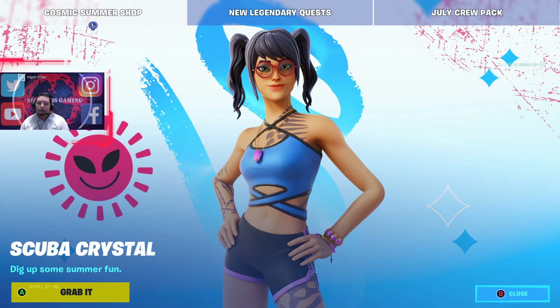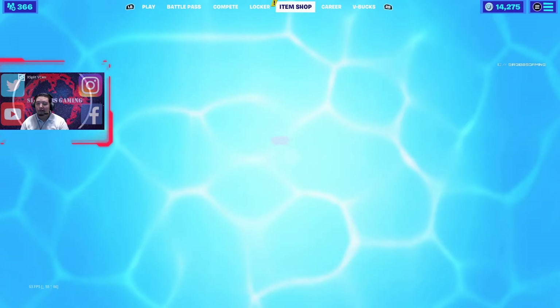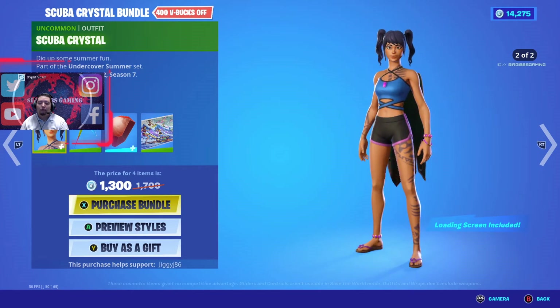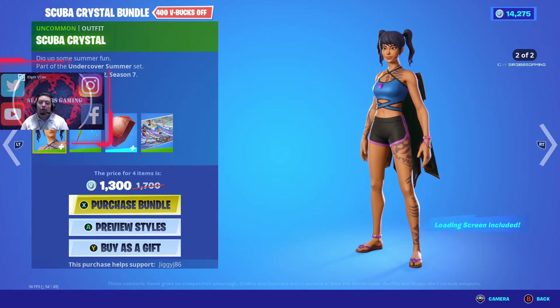We got the Scuba Crystal skin bundle today. She looks pretty good, kind of cute. If you like nerdy looking, not super high-end but nerdy looking, let's check her out. It has a bundle for 400 V-Bucks off today.